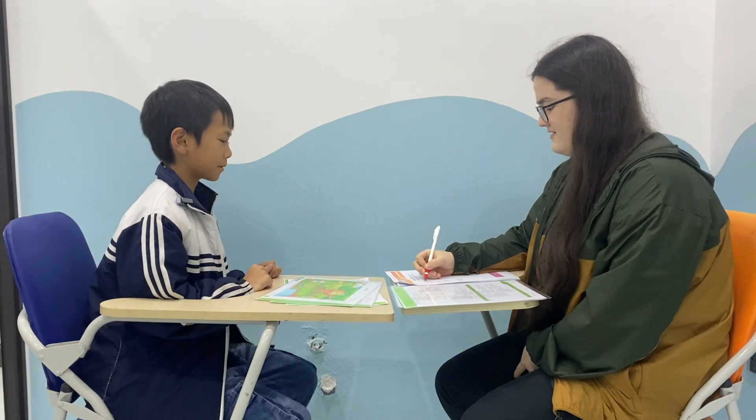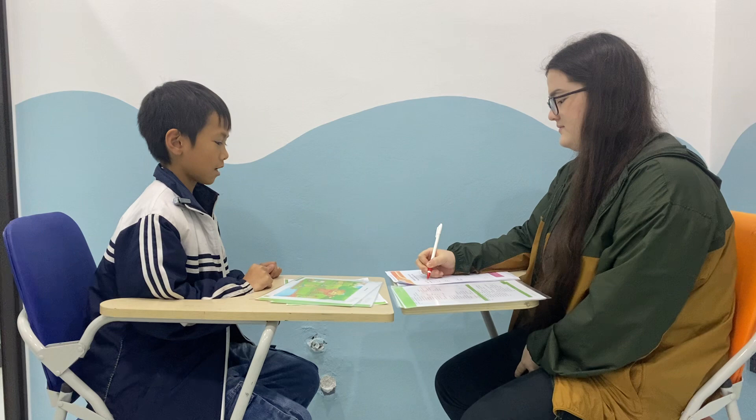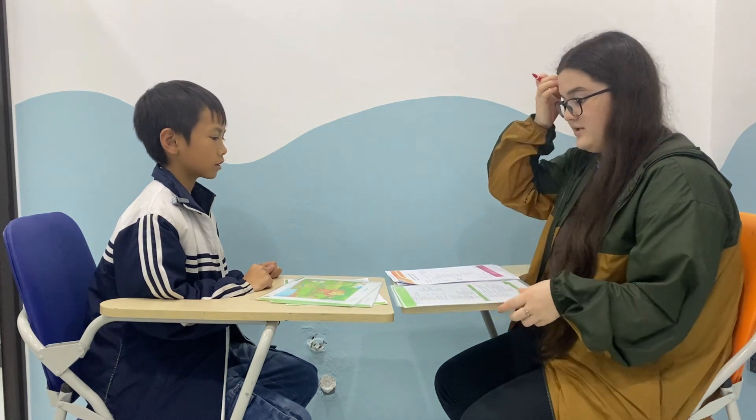Hello. What's your name? My name is Tim. How old are you? I'm a psychologist. How are you today? I'm very good today.